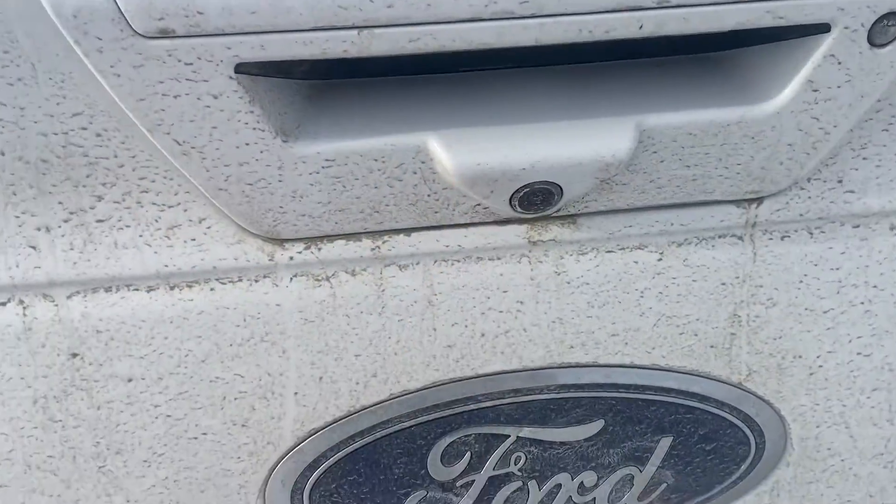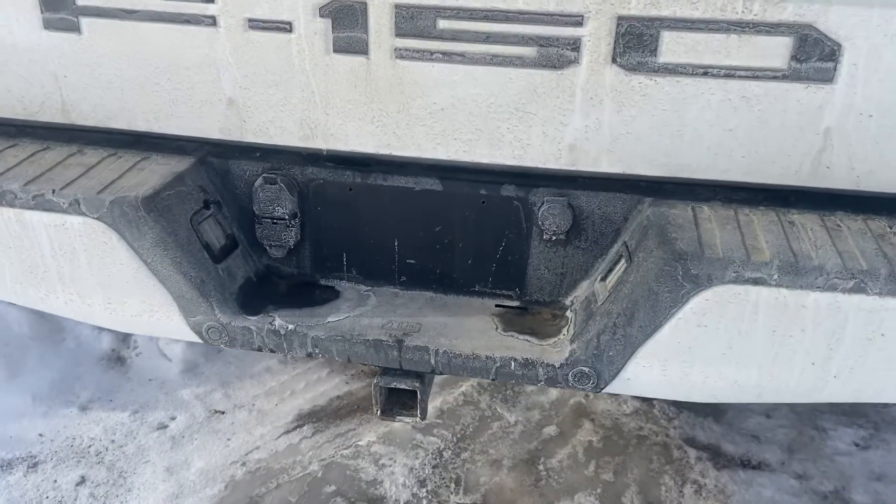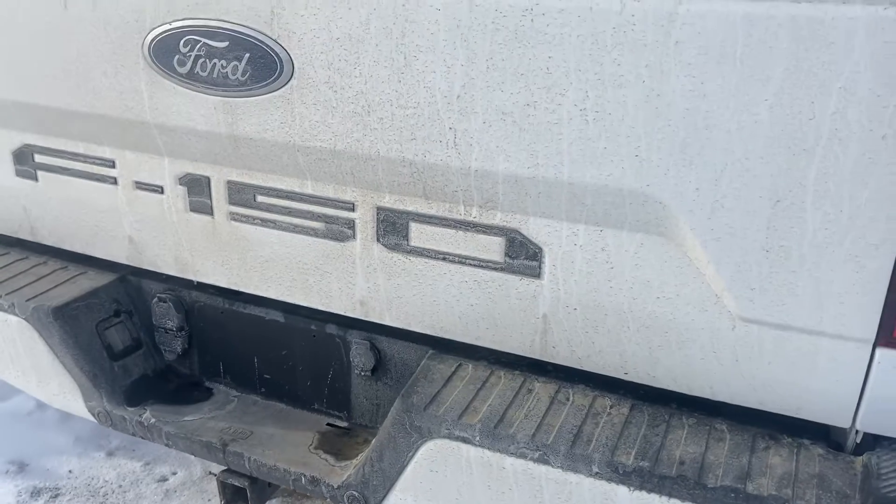You've also got your backup camera as well as your backup sensors in the back. It does come with the tow package — you can see your hitch and your power points just over there.